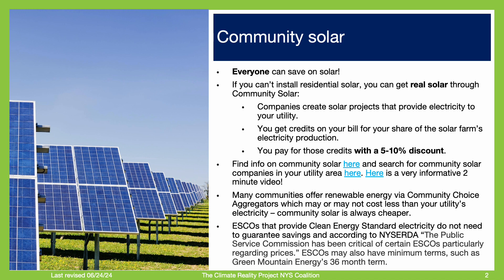A solar developer will build a solar farm in your utility's territory and provide the electricity to the utility. Because the cost of solar electricity is so low compared to other forms of electricity generation, the solar developer can pass on 5-10% of that savings to subscribers and still make a healthy profit.